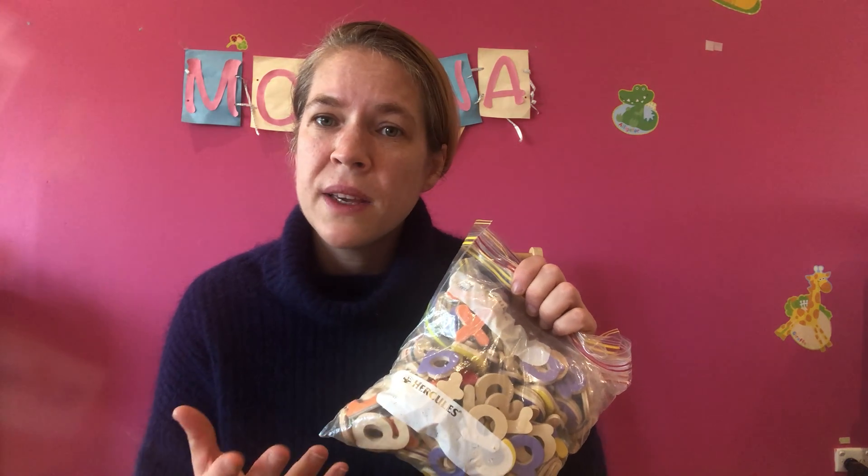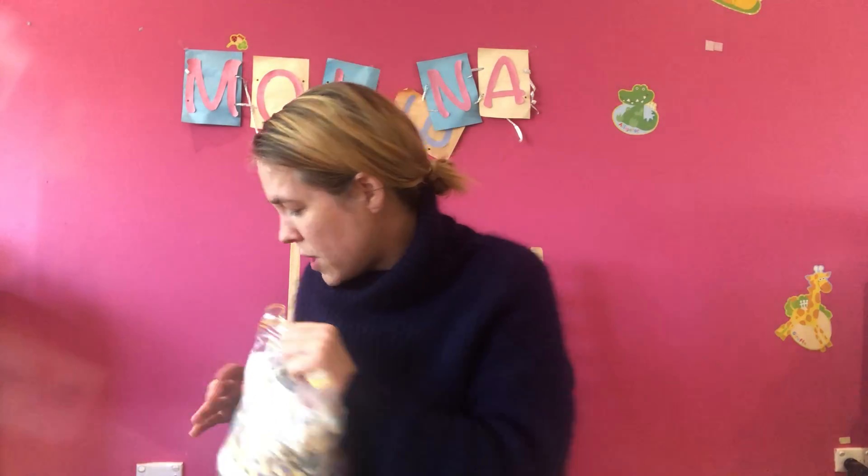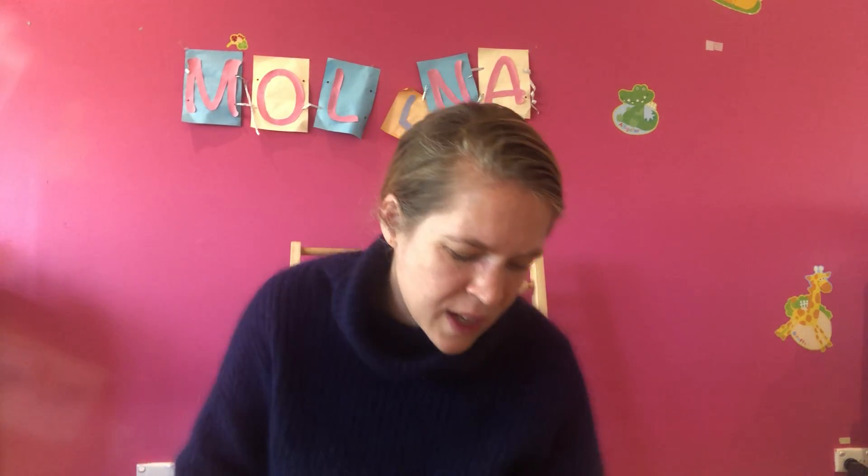I'm also bringing along loose letters to make some more words and maybe concentrate on some of those first sounds or end sounds, depending on where this little boy is up to with his reading. To loosen things up a bit, I'm also going to take some corresponding puzzles so we can have a look at some of those words.